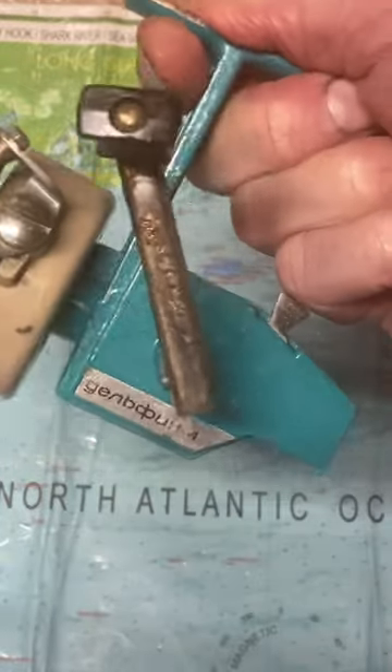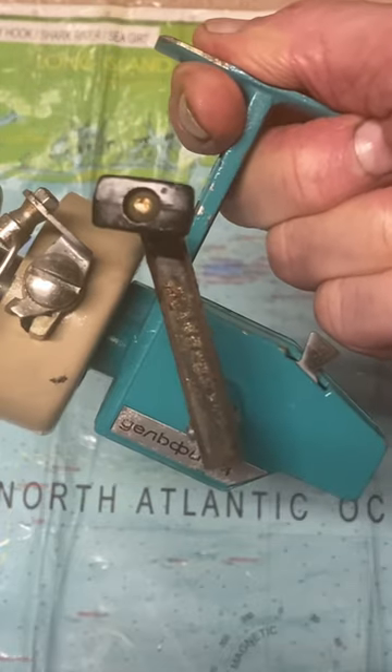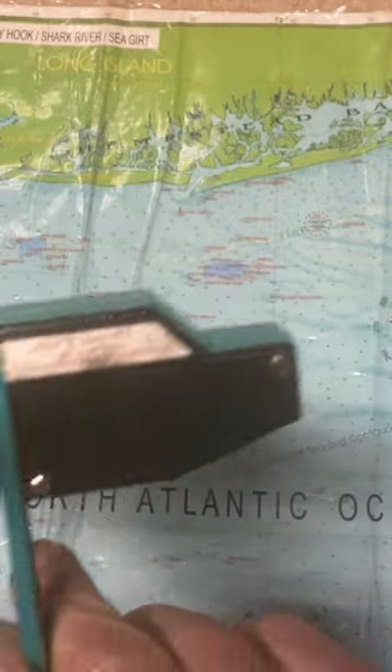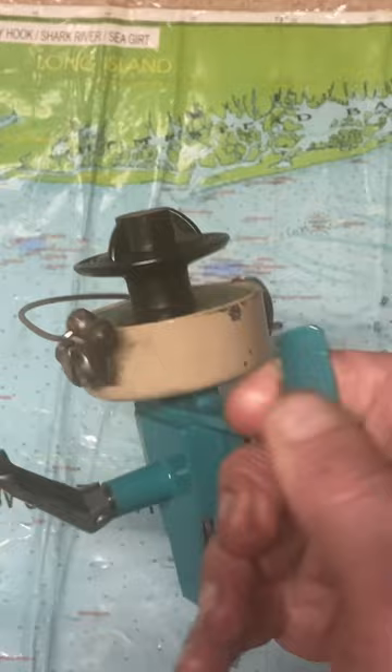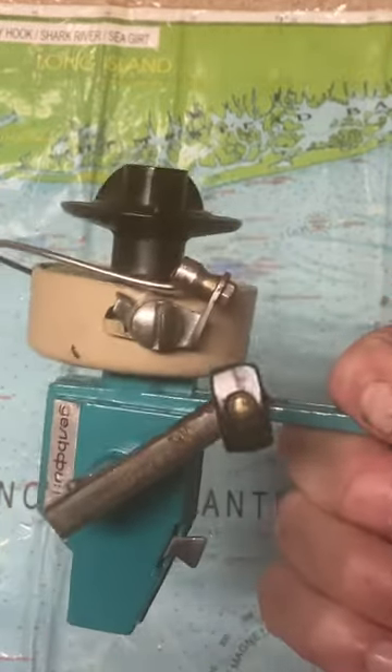So if anybody knows a little bit more about the history of this reel, I'd love to know. That's your name on the reel, and made in Russia — I know that because it says CCCP on the other side — but as to the branding and its popularity, those will remain a mystery.